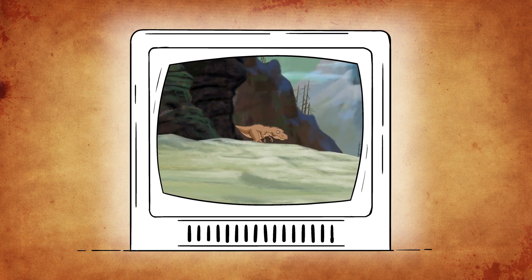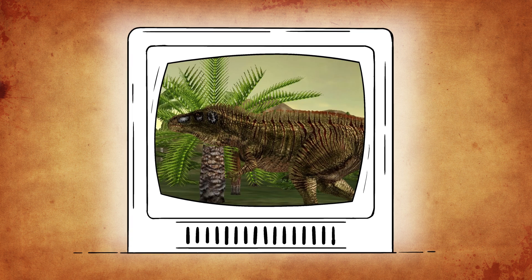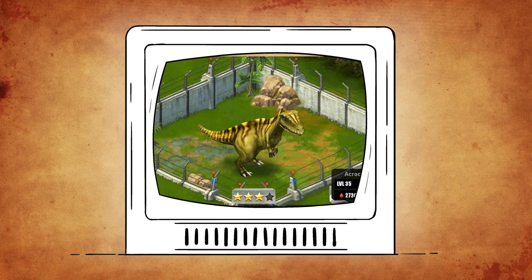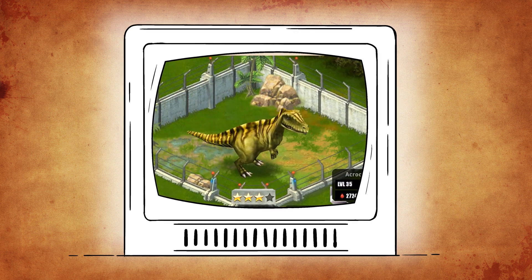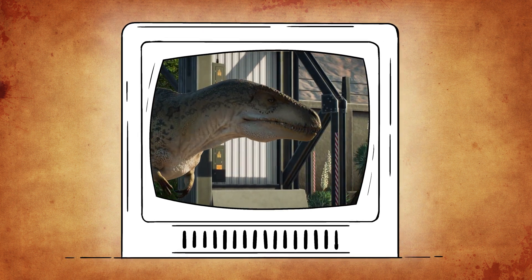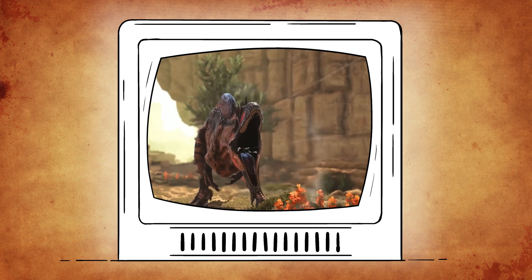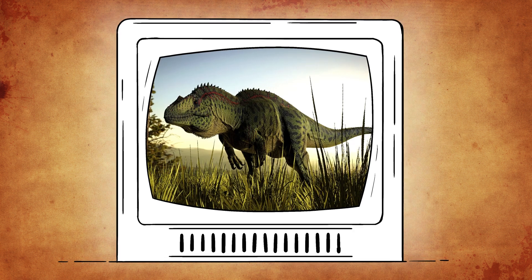It even appeared in the Land Before Time series as a kind of sharptooth. With video games, it's seen in several installments in the Jurassic Park franchise, including the most recent Jurassic World Evolution 2. It's also in the Nintendo DS game Fossil Fighters, along with Ark: Survival Evolved and the majority of dinosaur simulation games.